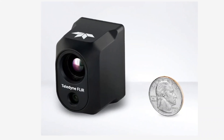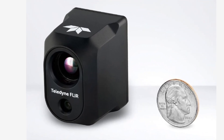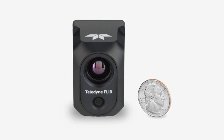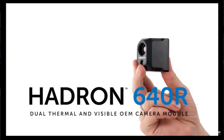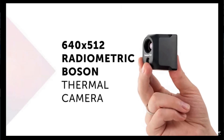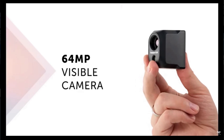This is our new Hadron 640R integration module. Maybe the best way to explain it is to contrast it with our original Hadron product on the market now. The original Hadron had a thermal camera — 320 by 240 resolution, non-radiometric — paired with a 12 megapixel EO camera. This is the next generation: 640 by 512 thermal resolution, VGA level, radiometric, paired with a 64 megapixel EO sensor.